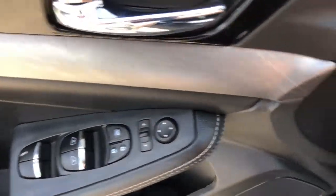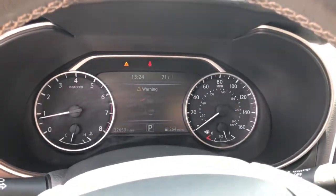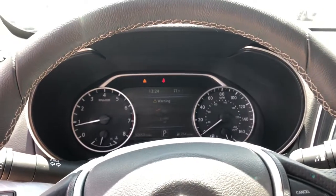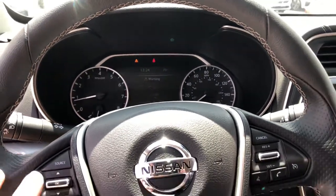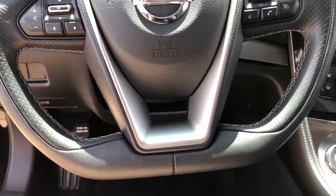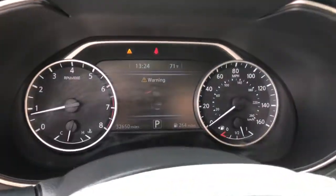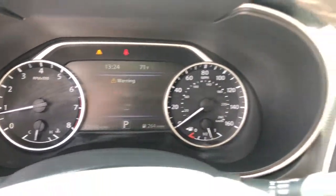All you need to do is relax and enjoy the ride. These are just some of the great options this vehicle comes with: navigation system, electronic stability control, power driver seat, traction control, passenger vanity mirror, trip computer, power windows, bucket seats, four-wheel disc brakes, and power steering.